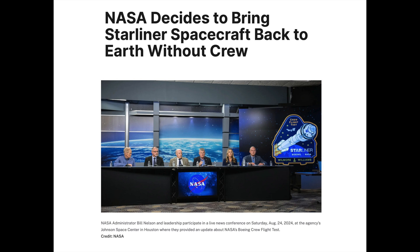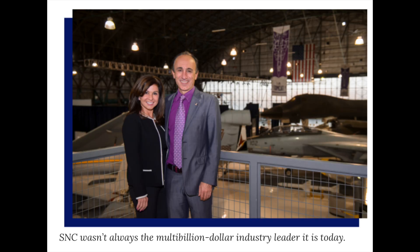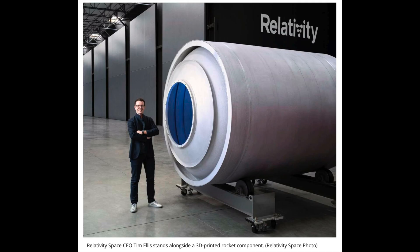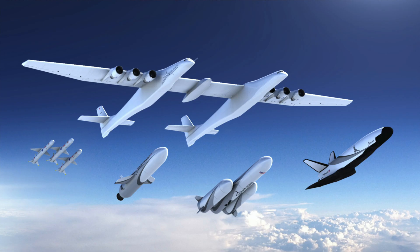Meanwhile, Boeing's Starliner has not been able to return astronauts Butch Wilmore and Sonny Williams from the ISS because of safety concerns; the plan is to return them on the SpaceX Dragon capsule. The Osmans, worth $1.3 billion each at the time of filming, are part of a growing wave of the ultra-rich racing into space, filling the void left by NASA when it abandoned the space shuttle in the wake of the 2003 Columbia disaster. Elon Musk's SpaceX, Richard Branson's Virgin Galactic, Larry Page's Planetary Resources, Mark Cuban's Relativity Space, Jeff Bezos's Blue Origin, and Paul Allen's Stratolaunch are all in the game.